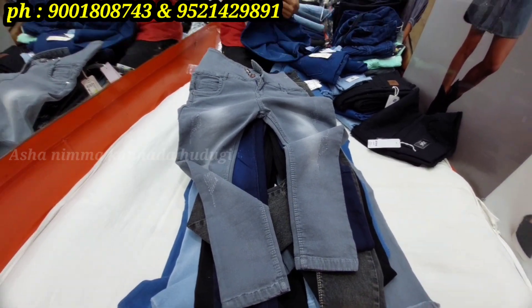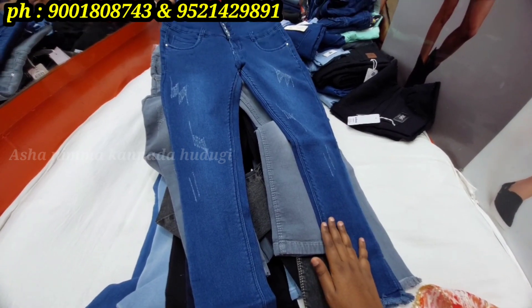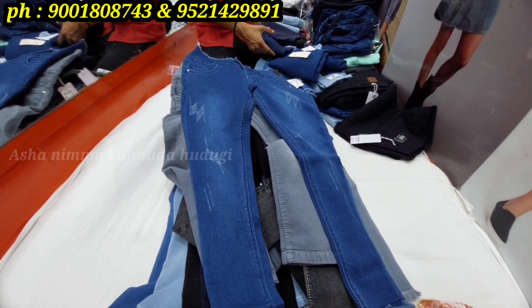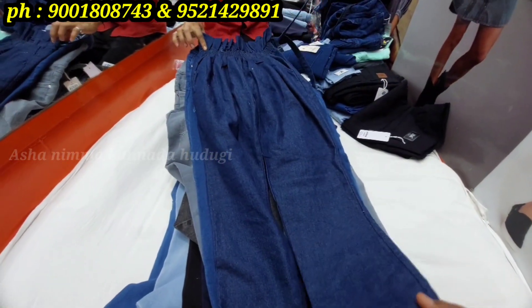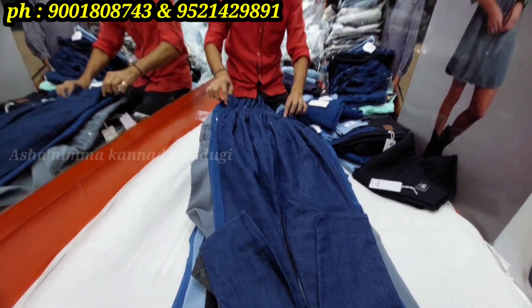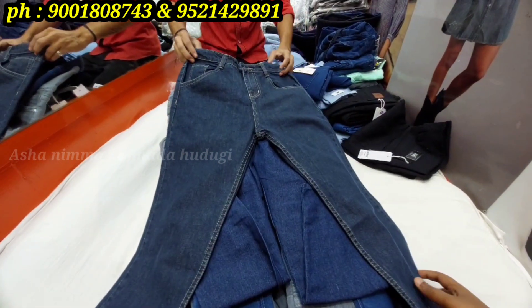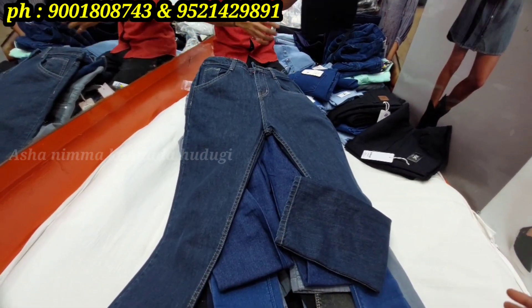The price of jeans pants starts from Rs.500 to Rs.1200 to Rs.1300 range. Wholesalers can purchase set-wise. If you buy one or two pieces, there is a retail price of about 5–10% extra over the semi-wholesale price.